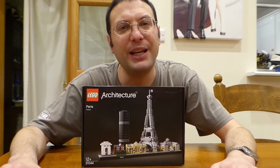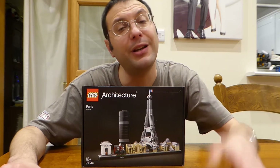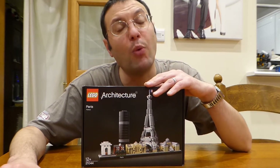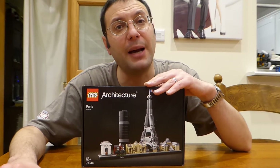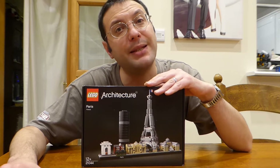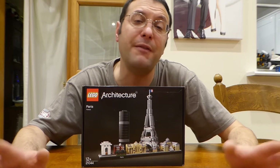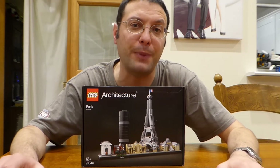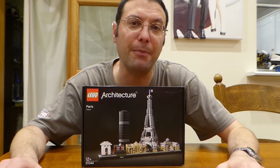Hello and welcome back. Please subscribe to support our channel. This time another Lego build and architecture set. My wife found this set in the sales. It contains 649 parts and it is of course Paris city centre. We both love Paris city centre — we've been a few times and in fact we honeymooned there a few years back. Let's see how Lego have depicted the main sights.